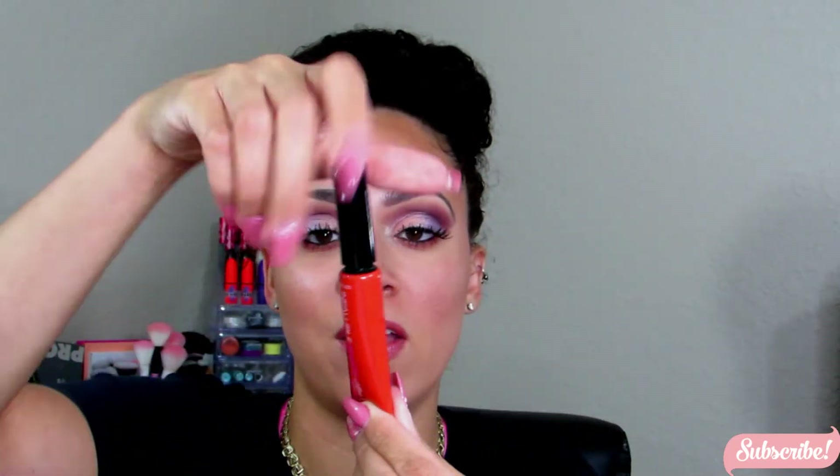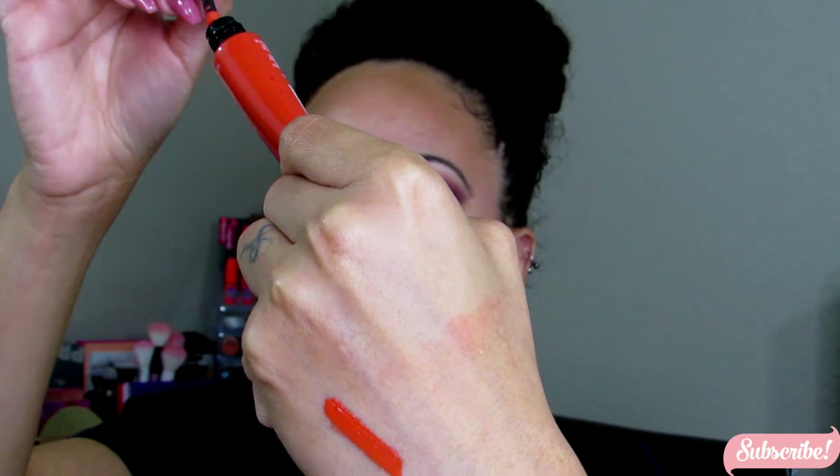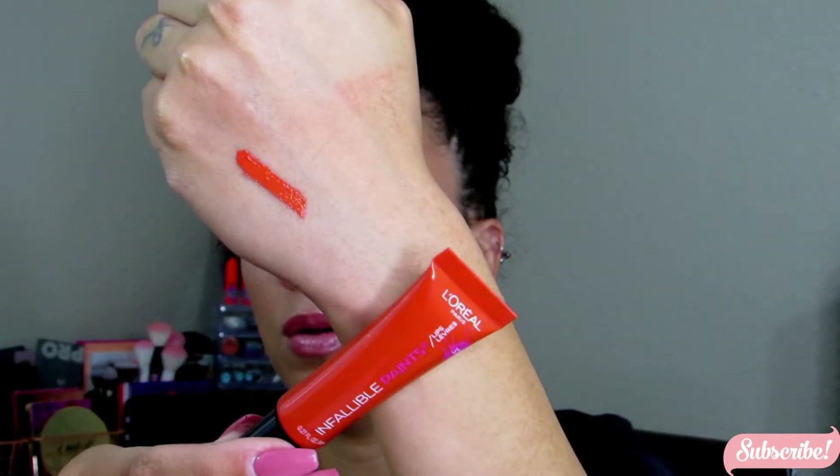The next thing from L'Oréal is the Infallible Paints liquid lipstick. I really like this formula — it's more of an oily liquid lipstick with a glossier finish, and I love the packaging. It's an orange color with a squeeze tube look, but the wand is right here. It's a really bright orange, perfect for fall — absolutely love it.